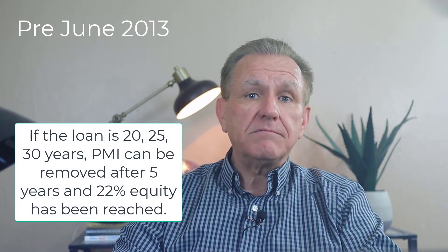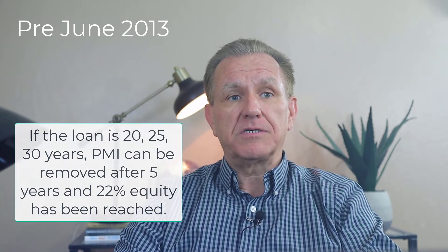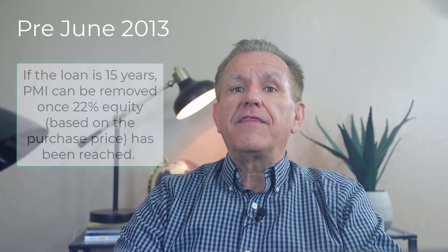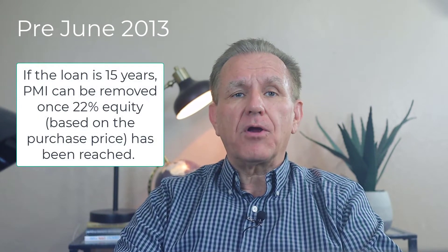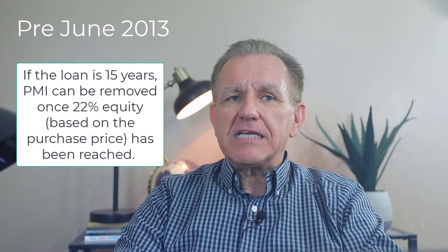Depending on the term of the loan — 20, 25, or 30 years — you were able to cancel the mortgage insurance premium after five years. For a 15-year loan, the five-year waiting period did not apply. Since this was almost nine years ago, if you still have a pre-June 2013 FHA loan, you need to check the equity from principal reduction based on the purchase price and see if it can be removed. By law it should have been removed if it qualifies, but again, don't assume a loan servicer is taking care of that.